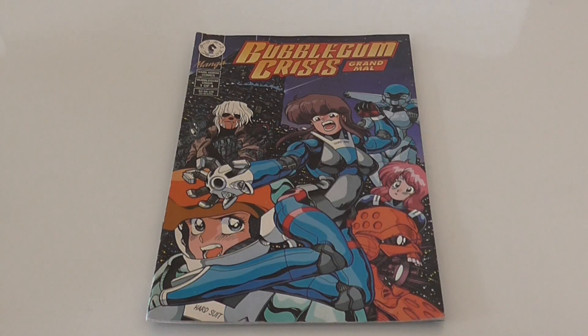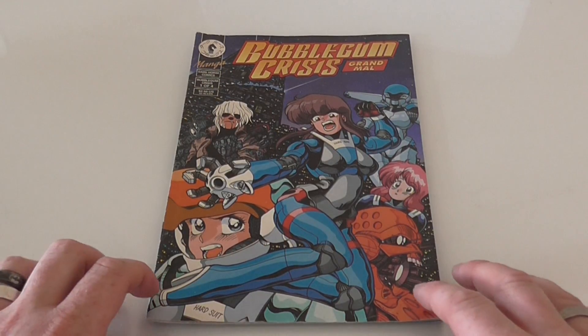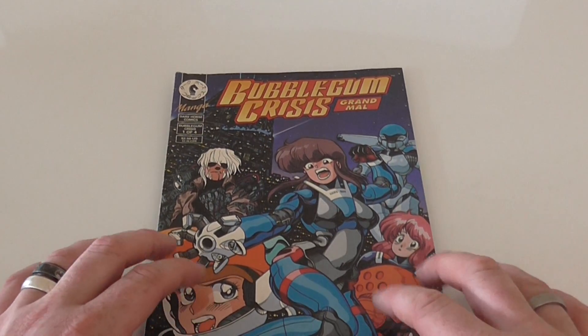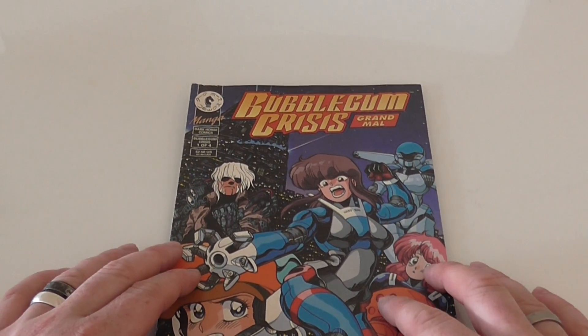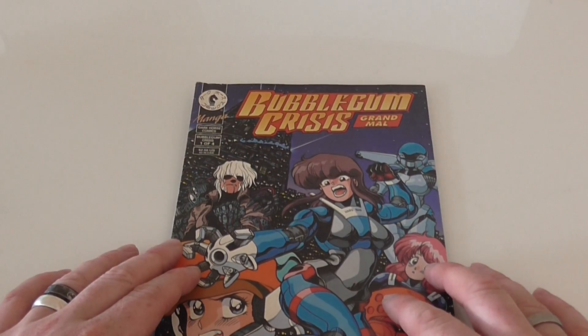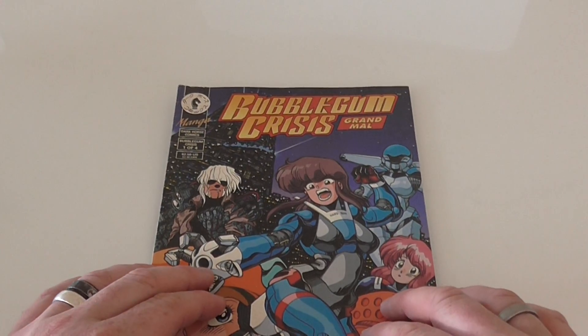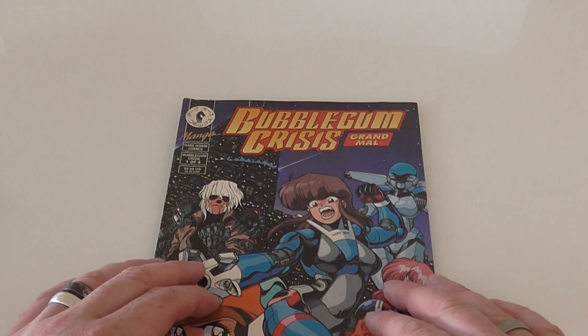Ultimate Comic Stop is a comic and toy Facebook and eBay page where we sell comics and toys, because the wife said, 'Ricky, it's time to grow up and you need to sell off some of your stuff.' Anyway, back to our first product.